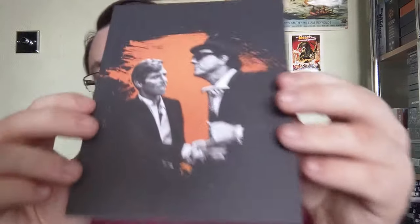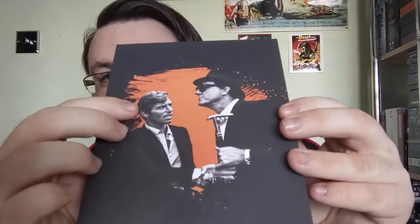You do get a whole host of physical extras though: a nice thick booklet, six art cards, and a double-sided poster. All very nicely done, as per usual for Arrow Video.